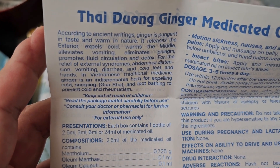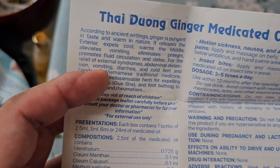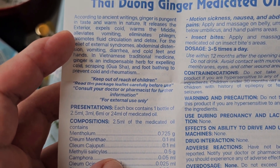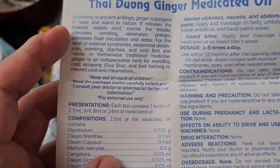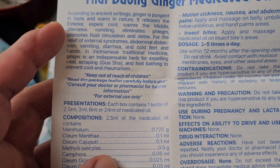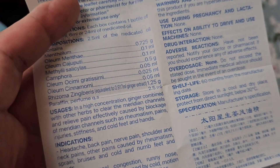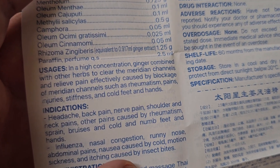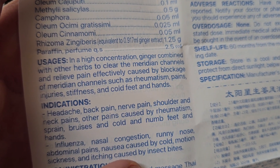According to the instructions, based on ancient writings, ginger is pungent in taste and has a warming nature. It apparently helps with the circulation of Chi — the flow through the meridian channels — and provides relief from blockage of those meridian channels.